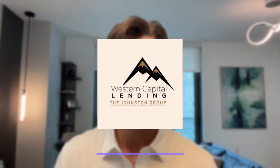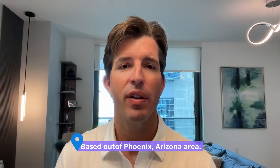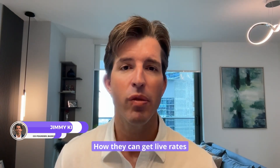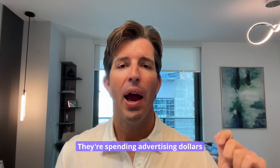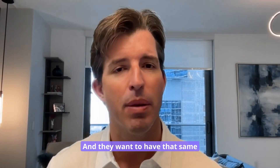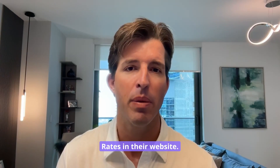Our latest new customer launch is Western Capital Lending, based out of the Phoenix, Arizona area. The Johnston team — Cooper and Red — are looking to improve how they can get live rates on their website. They're spending advertising dollars on different rate table platforms across the internet and want to have that same experience with their rates on their own website.